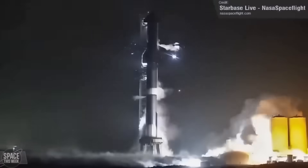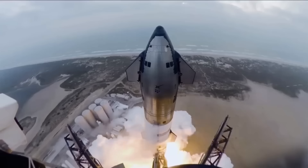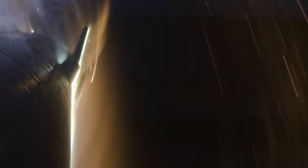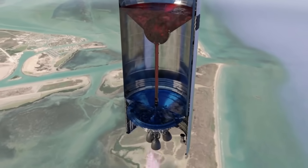Flight 4 aimed to fix issues from previous tests, but engine shutdowns and fuel system problems were still evident. Starship managed to conduct a full-duration burn, but during the deorbit phase, multiple vacuum engine failures led to an unstable descent. At this point, SpaceX began to focus heavily on the feed line system, recognizing it as a major weak point.